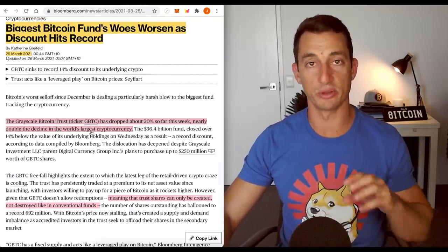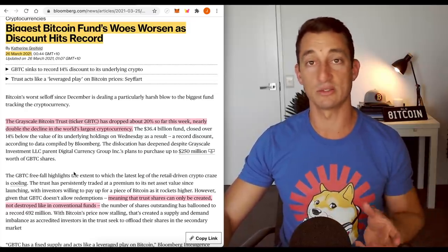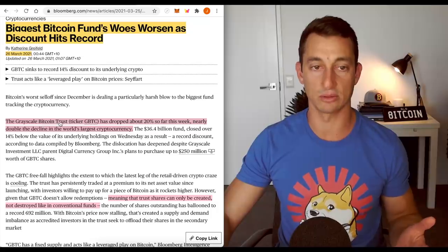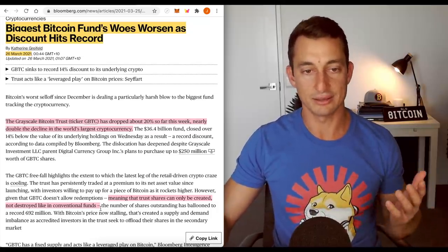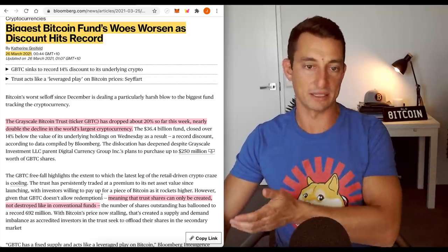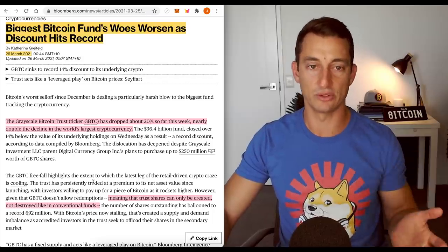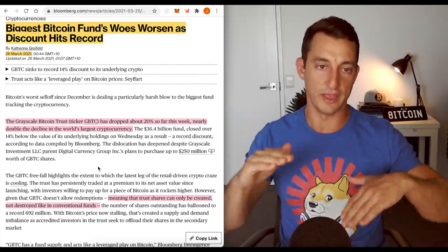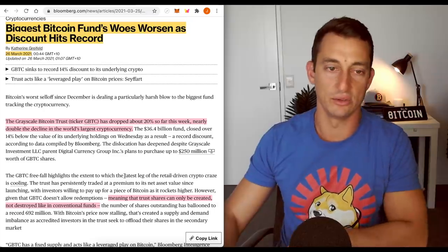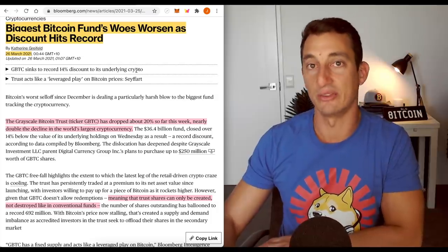Grayscale Bitcoin Trust has dropped more than Bitcoin itself — they're down about 20%, which is about double what Bitcoin has fallen this week. This could be another reason why Bitcoin is still below its all-time high — it's just starting to lag. Grayscale Trust is like the biggest Bitcoin holder in the world, and you basically can't come in and buy it cheap and then sell it back to the market. Overall I think that just brings a little bit of negativity to the space, and until their pricing has come back to meet the market, it's just something to be aware of as maybe a reason for recent price action over the last couple of weeks.